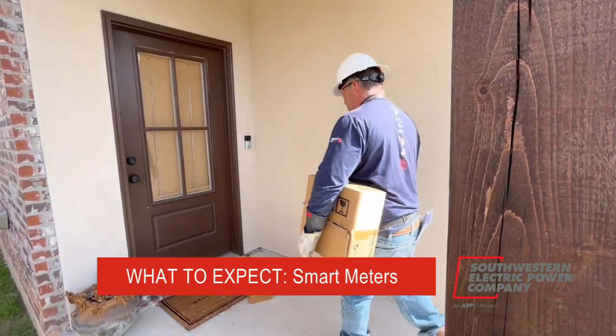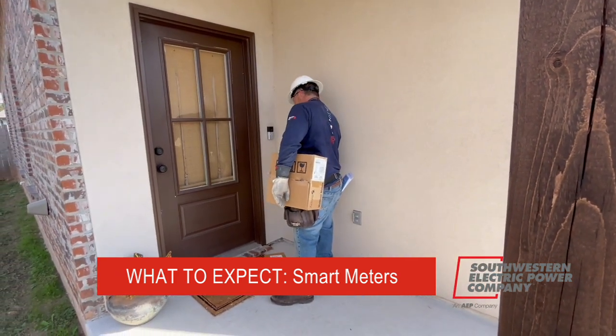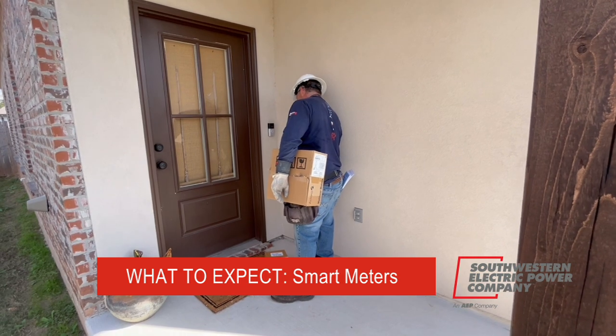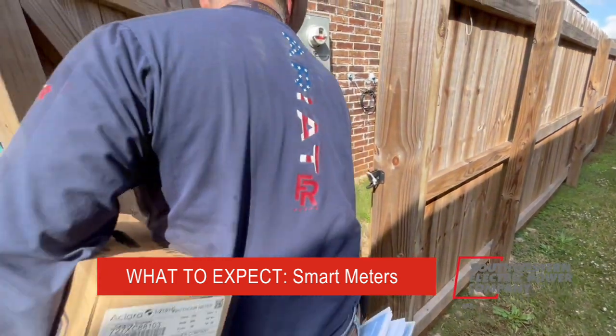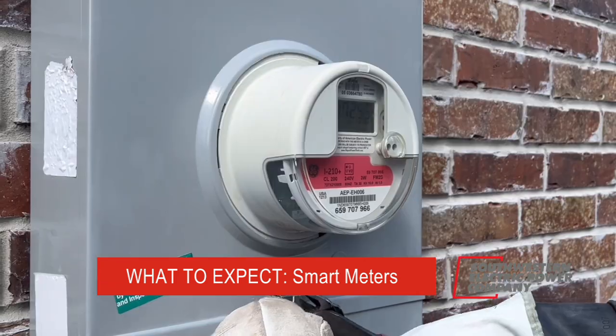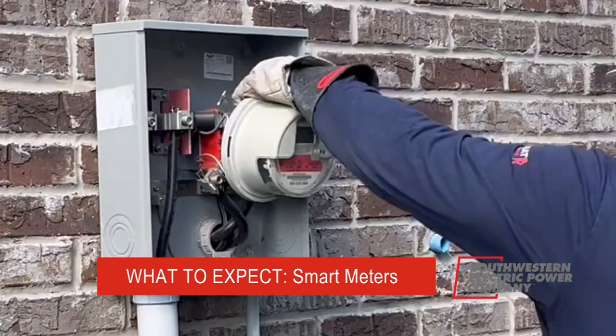I was recently in a Bossier City neighborhood as these meters were going in. We're here to change out the electric meter. It is on your right side of the house. After a knock at the door to let you know we're there, it literally takes just 30 seconds to open up the meter, pop it off, click the new one into place, and then lock it back.